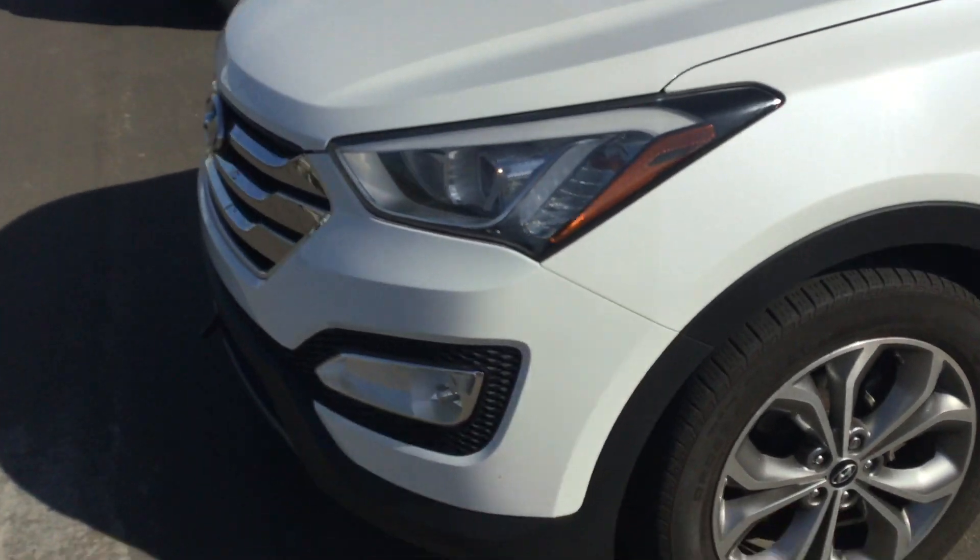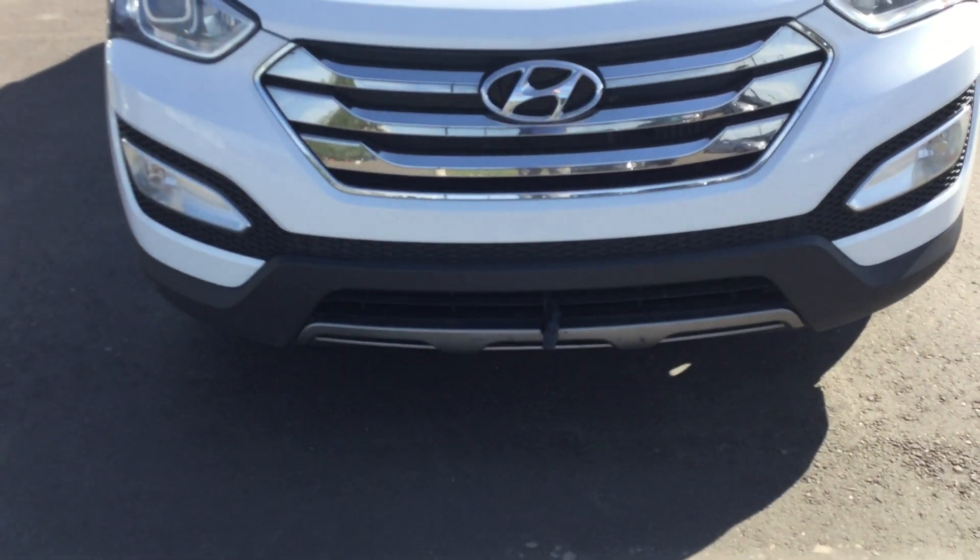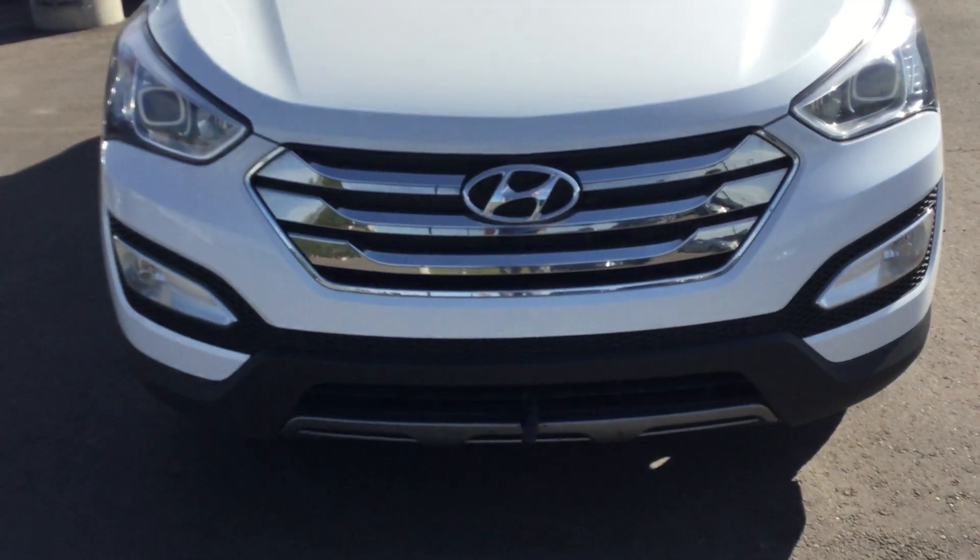So come on down to River City Hyundai, we'll get you in for a test drive. If you have any other questions, please give us a call or come on down to the store. Again, 780-371-3700. Thanks.